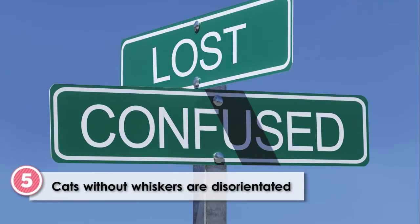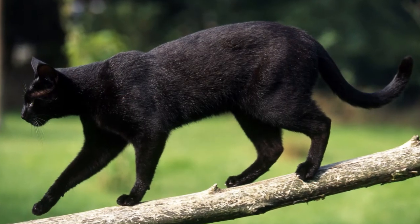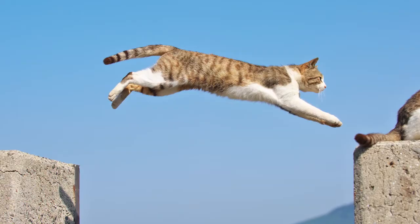Cats without whiskers are disorientated. Cats without whiskers have trouble walking and running straight. Their sense of balance is disrupted and they can fall over. They will misjudge distances, which can be especially troublesome when jumping.